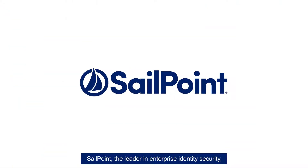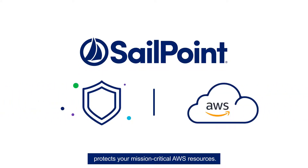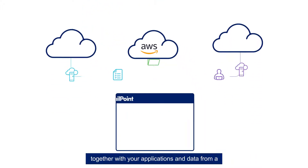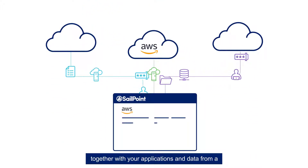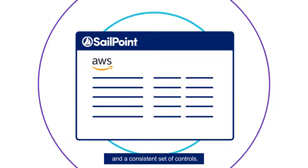SailPoint, the leader in enterprise identity security, protects your mission-critical AWS resources. Manage and govern all access to AWS infrastructure together with your applications and data from a single pane of glass with centralized visibility and a consistent set of controls.